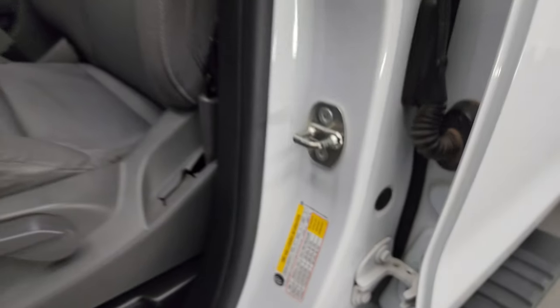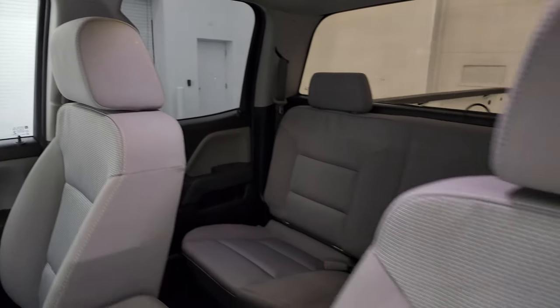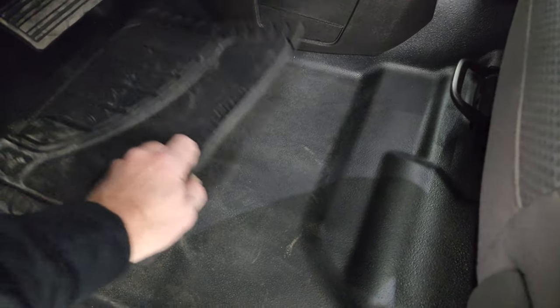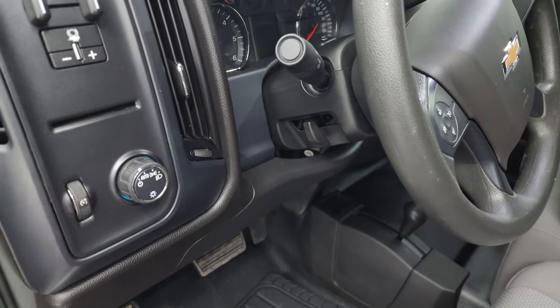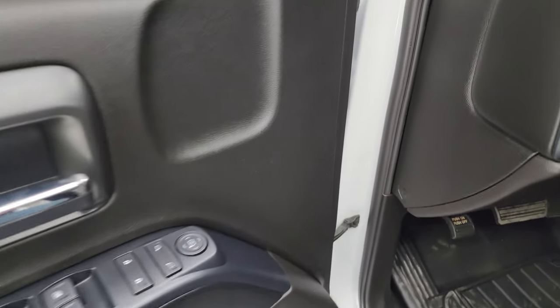The work truck package gives you the light gray cloth interior with 40/20/40 split bench seating in the front — no rips, no tears on these seats. It smells very clean inside this truck. You do get some good rubber floor mats in here and heavy duty rubber floors as well up front. Auto headlamps and the factory brake controller. It does have a tilt steering wheel, power windows, locks, and mirrors.